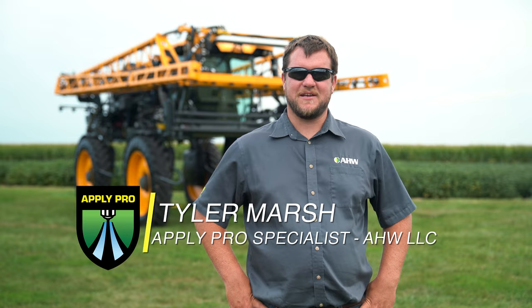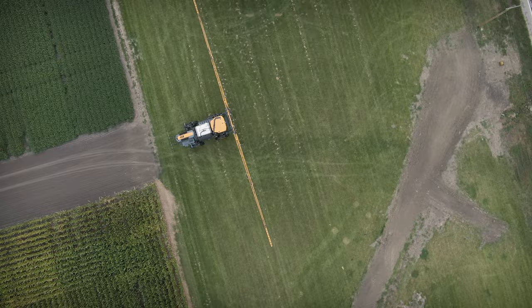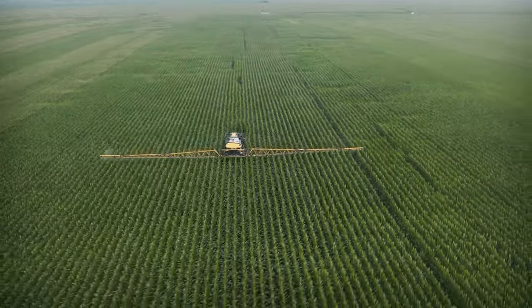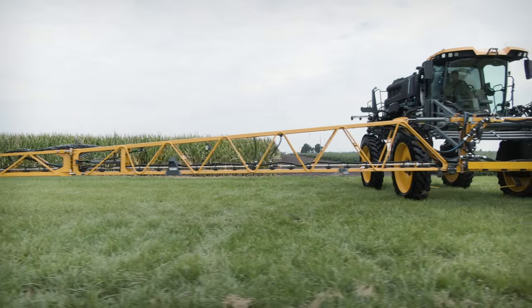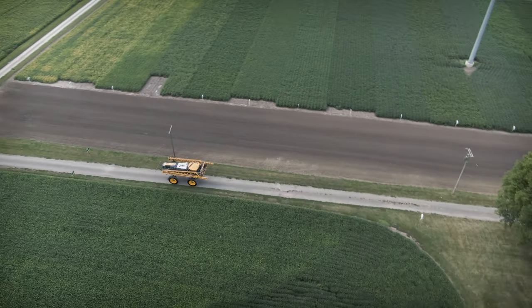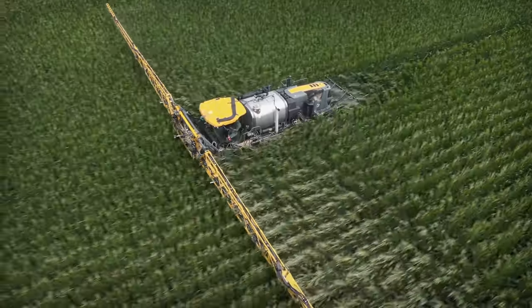Hey, this is Tyler Marsh, Applied Pro Specialist with AHW. Today, we're hanging out in Tolono, Illinois. We're going to do a walk-around with the all-new Hagie 2022 STS-12 Sprayer. During today's walk-around, we're going to touch on three key features, including the upgraded operator comfort, its new technology, and its continued integration into the John Deere platform. Let's go take a look.